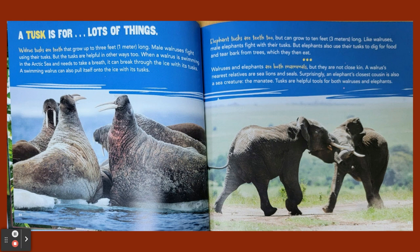A tusk is for lots of things. Walrus tusks are teeth that grow up to three feet long. Male walruses fight using their tusks, but the tusks are helpful in other ways too. When a walrus is swimming in the arctic sea and needs to take a breath, it can break through the ice with its tusks, and a swimming walrus can also pull itself onto the ice with its tusks. Elephant tusks are teeth too, but can grow to 10 feet long. Like walruses, male elephants fight with their tusks, but elephants also use their tusks to dig for food and tear bark from trees, which they then eat. Walruses and elephants are both mammals but are not close kin. A walrus's nearest relatives are sea lions and seals. Surprisingly, an elephant's closest cousin is also a sea creature — the manatee. Tusks are helpful tools for both walruses and elephants.